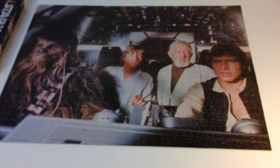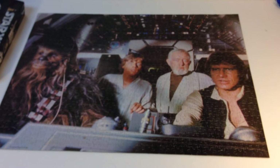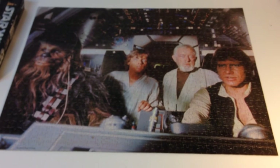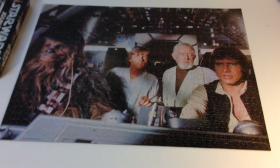I don't know if you can call it iconic, but we've got them in the Millennium Falcon — Obi-Wan, Luke, Chewbacca, and Han Solo. So for a dollar I got this. I was really happy, and happy to find that it had all the pieces. Not bad for a 37-year-old puzzle.